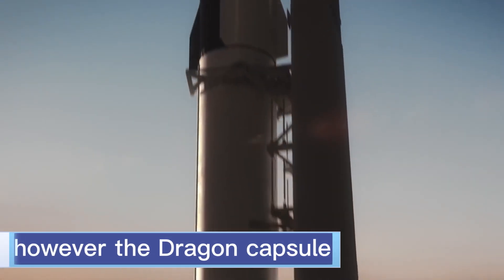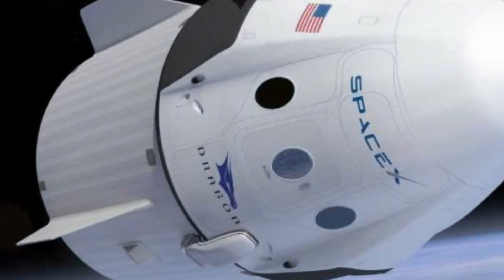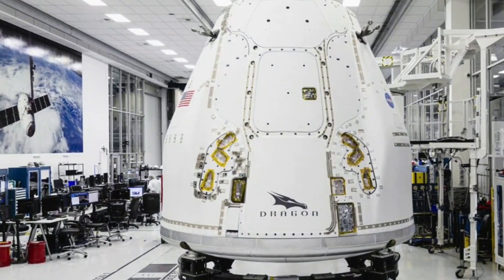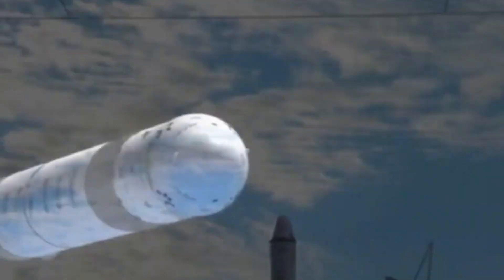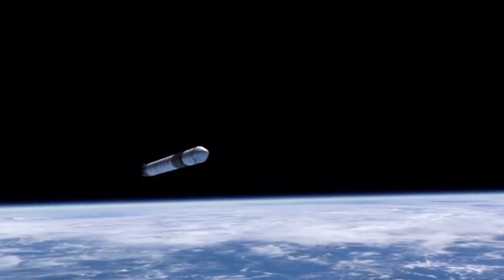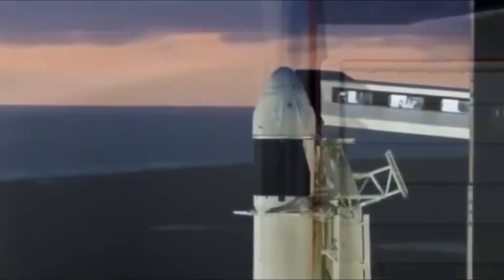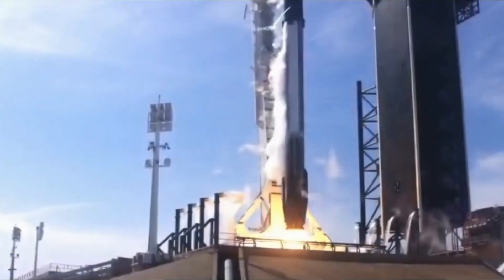However, the Dragon capsule is specifically designed to be reusable. Several Dragon vehicles have been manufactured, each assigned a serial number and a name. As of February 2023, some of these vehicles have already completed multiple flights. For instance, the Endeavour capsule has been flown three times.